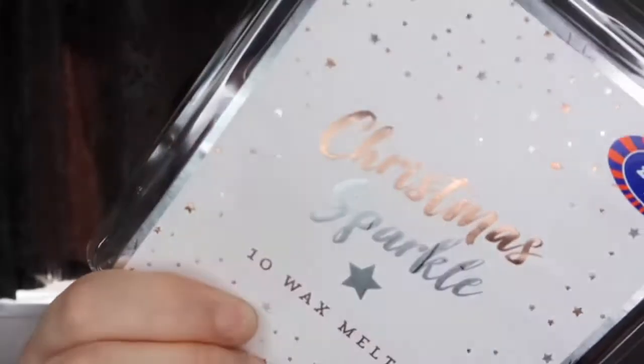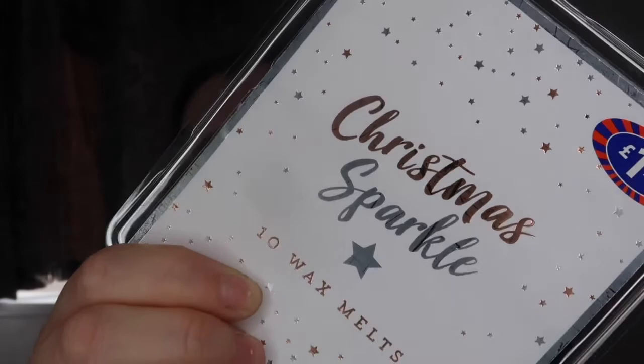Then I got these wax melts — these are only £1.50 and they do smell really nice. I also got some tea lights but I have opened them. And then lastly from B&M I just got some tags — I thought these were really cute, and these are only £1.